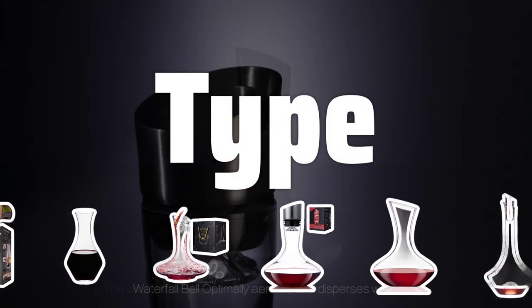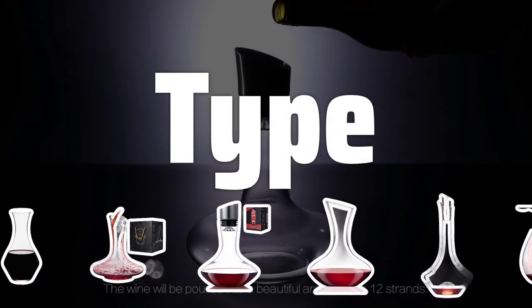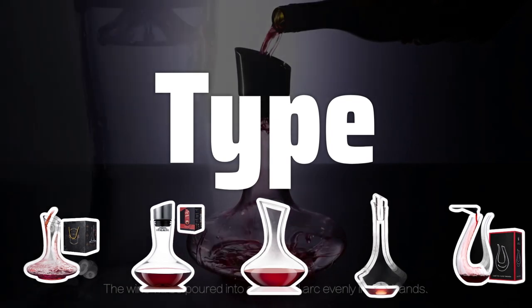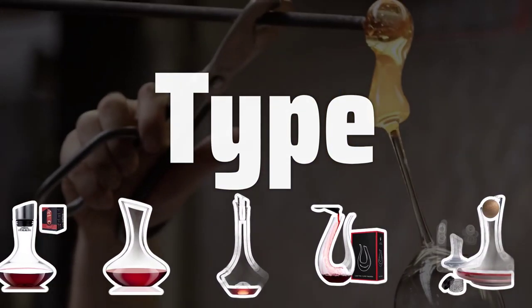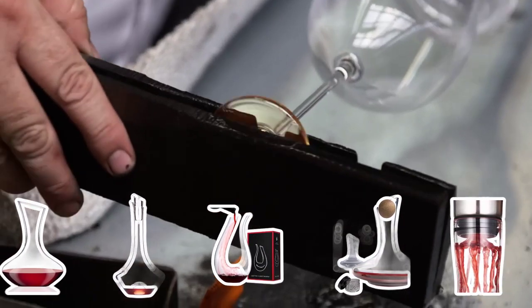Type: When choosing a wine decanter, consider the type of design that best suits your needs. From classic vessel designs to modern handheld models, there are many options available to cater to your preferences and decanting style.